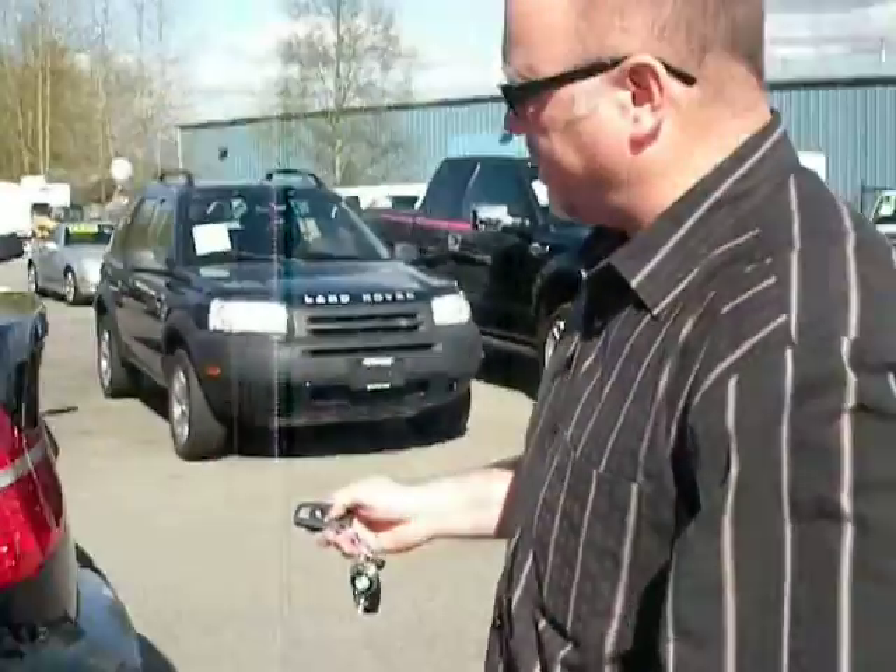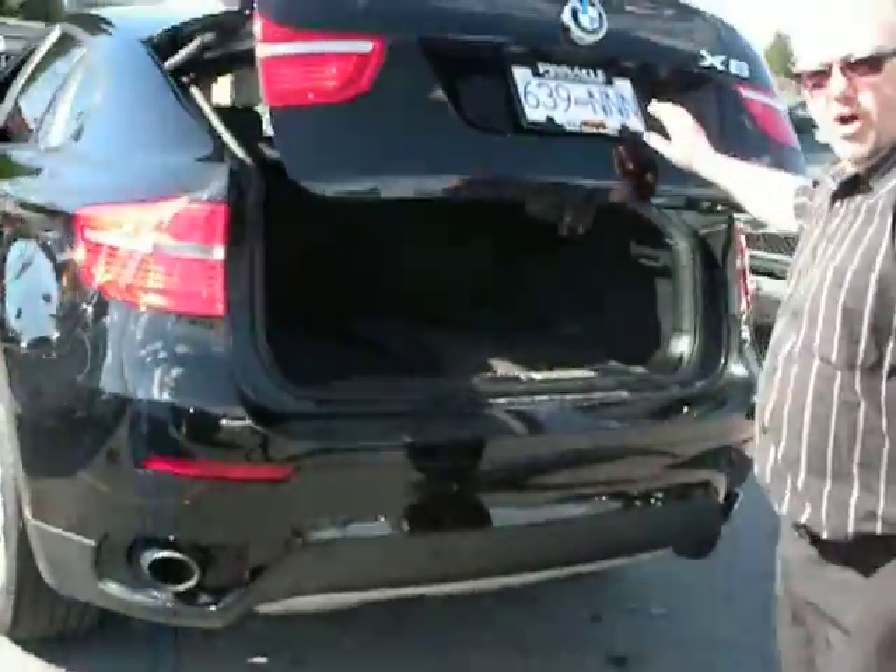Take a look in the back, nice and clean there. The boss is driving and it's so nice. It's got a power trunk.